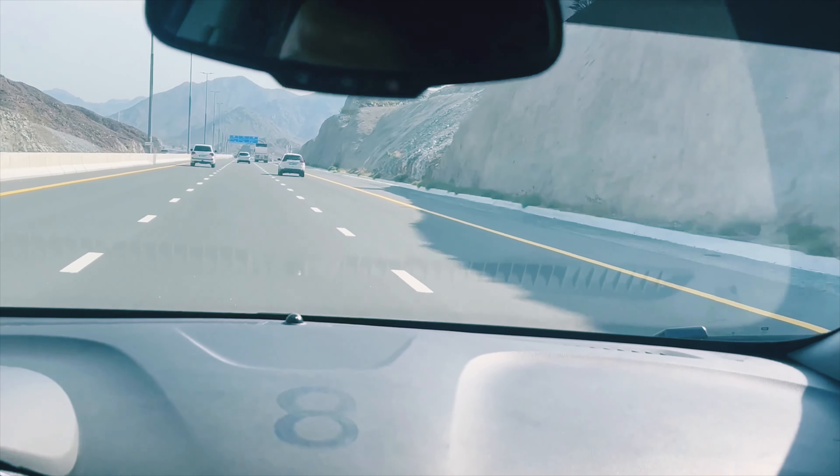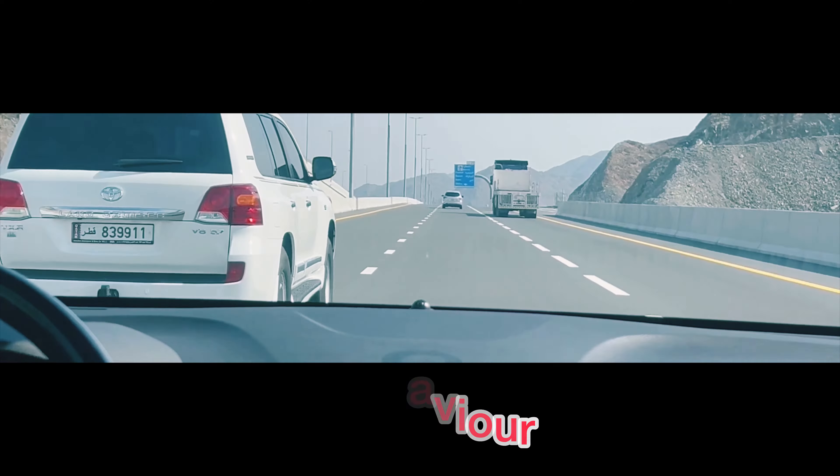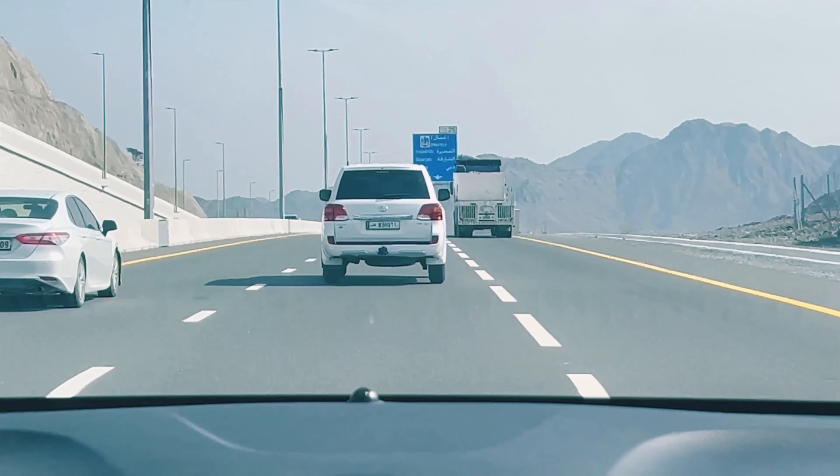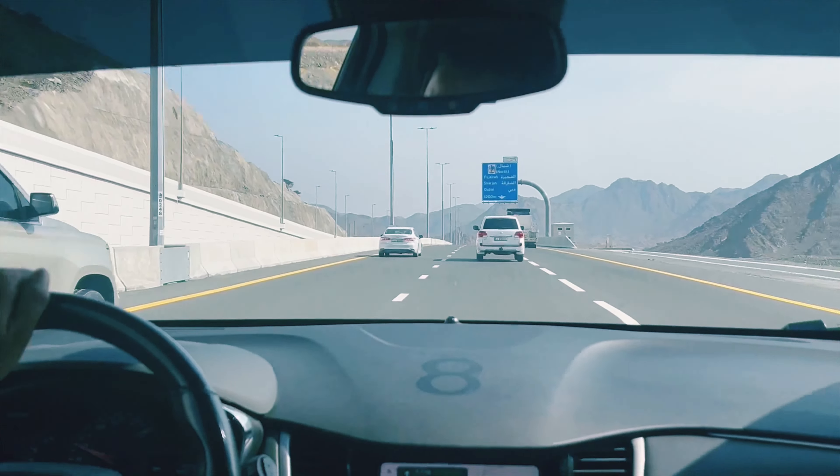My brother is driving today and I am behind the lens. Navigation is most important here because there are a lot of intersections. If you miss one, you will find yourself in a different location and you have to drive 20-30 kilometers extra to reach your destination. You can see we are approaching the beautiful Hatta mountain now.